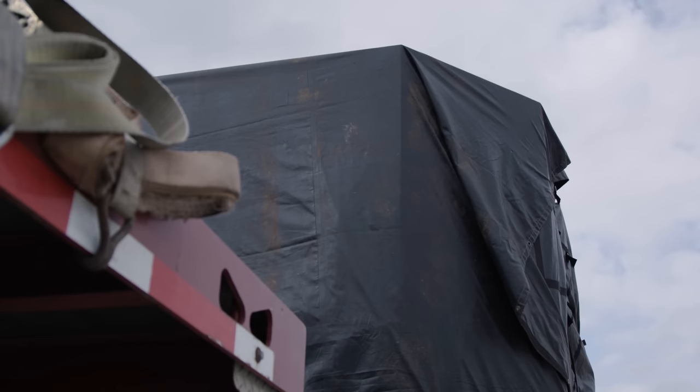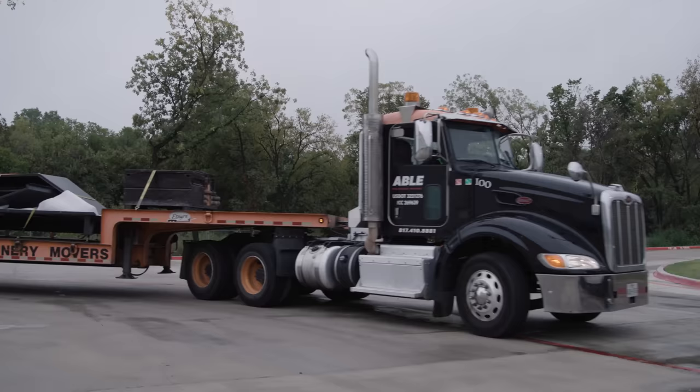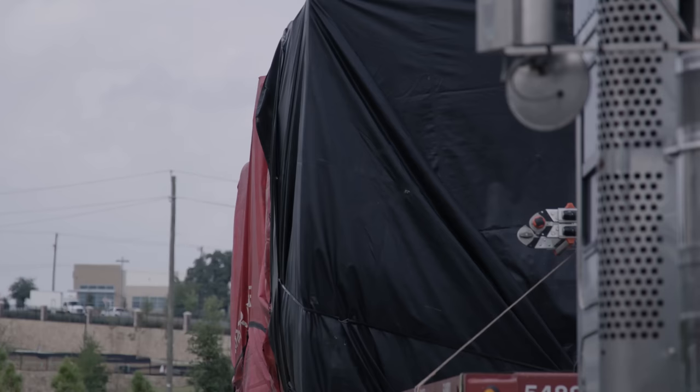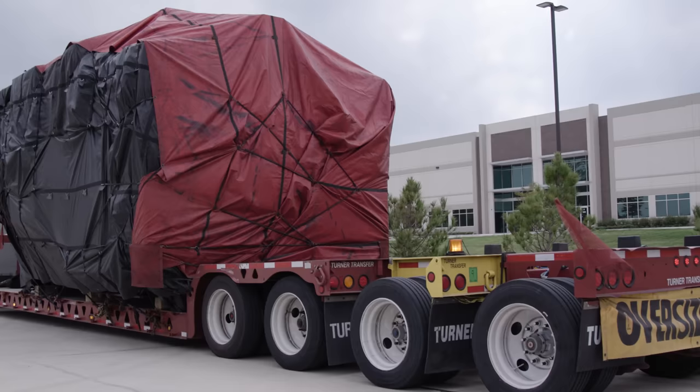Kessler Spindle, HSK 100, Heidenhain controller — it's got a hundred horsepower continuous. We're about to bring a monster into this facility. A hundred thousand pound CNC machine is coming into this facility.